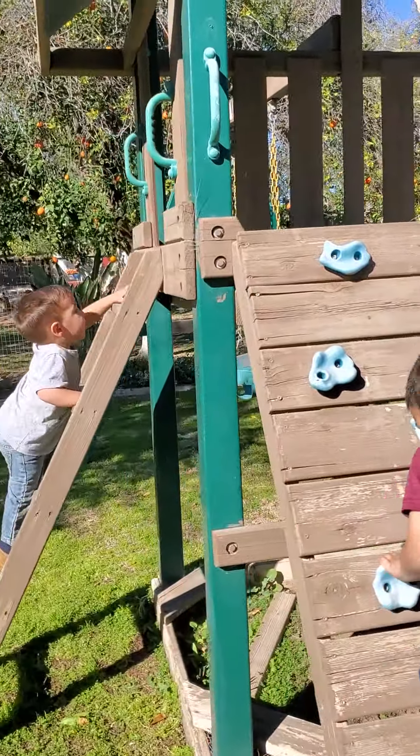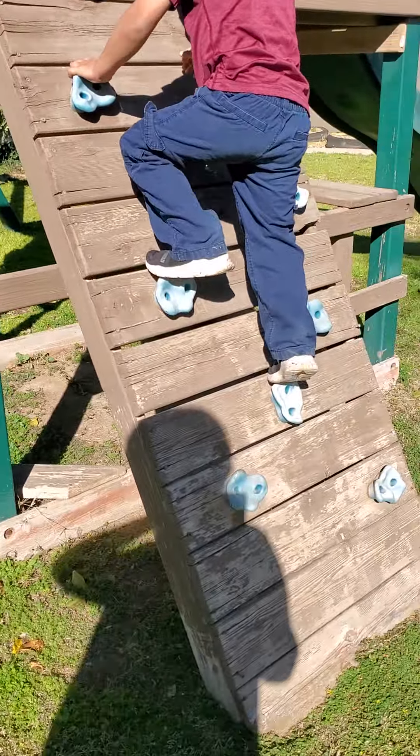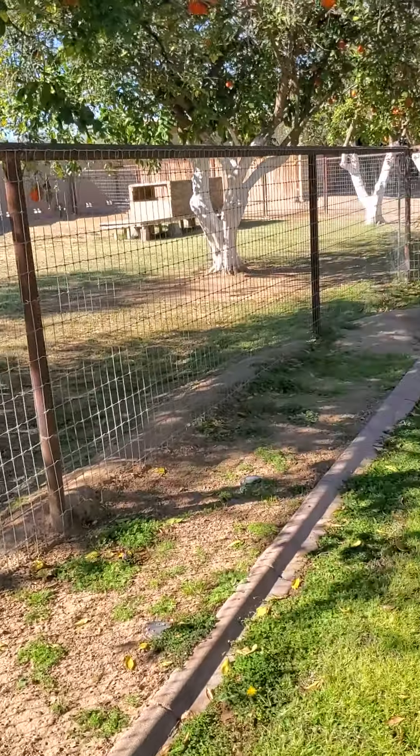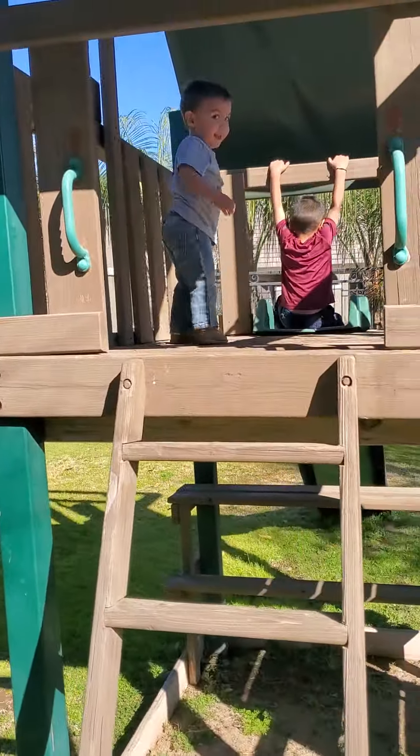There's some work that needs to be done on the treehouse — I think the kids are outgrowing it, but you'd just have to sand it down and paint it again. It looks pretty sturdy, and obviously the boys are liking it.